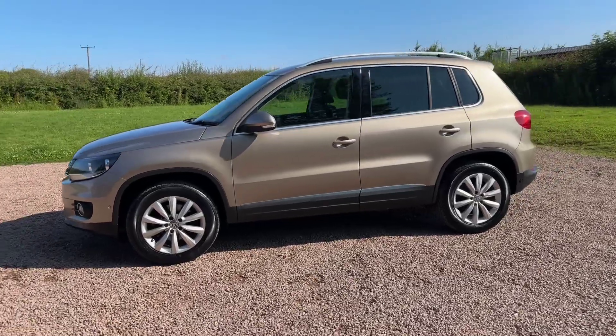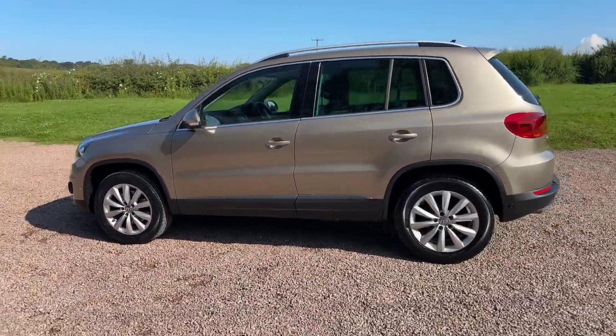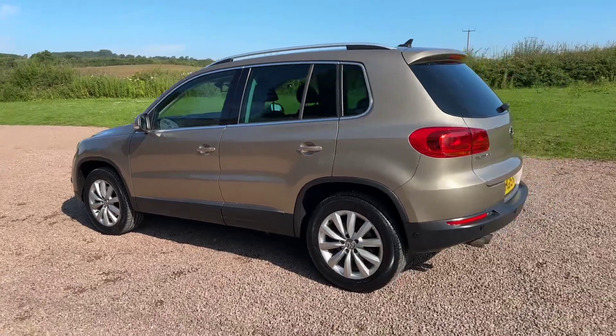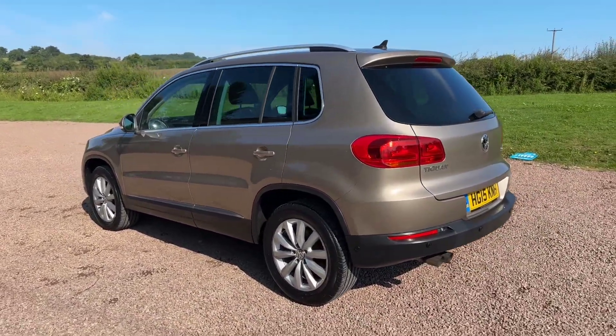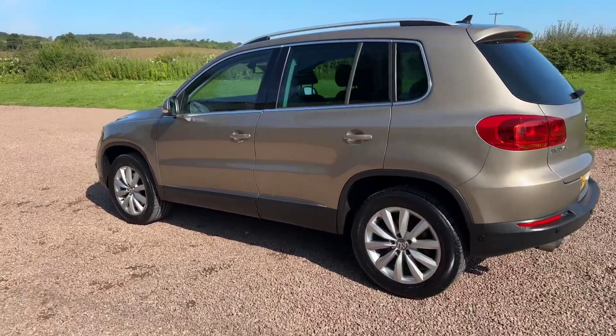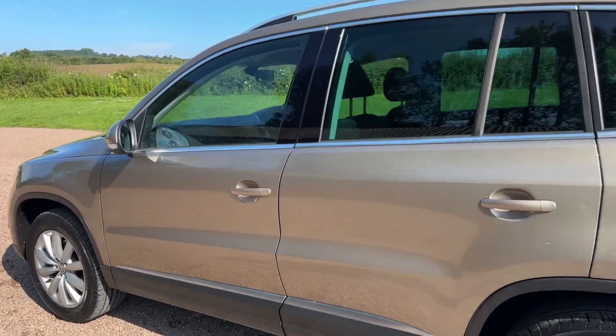£10,995 — automatic diesel, four wheel drive, low mileage, full service history, just serviced. Rear park sensors, sat-nav, Bluetooth DAB, tyre pressure monitoring. It's got everything you could ever wish for.